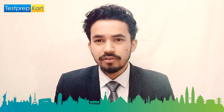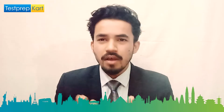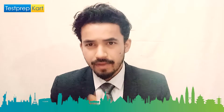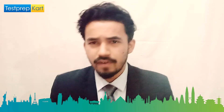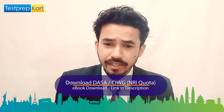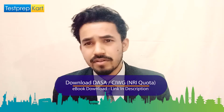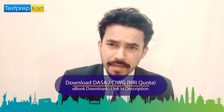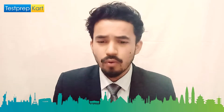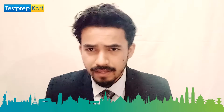Dear parents and students, welcome back to another video on the Test Prep Card channel. In today's video, we are going to cover a very important piece of information — the complete eligibility criteria of BITS Dubai campus. Many students are targeting BITS Dubai campus, either this year or in the coming years, so they should know what the eligibility criteria are.